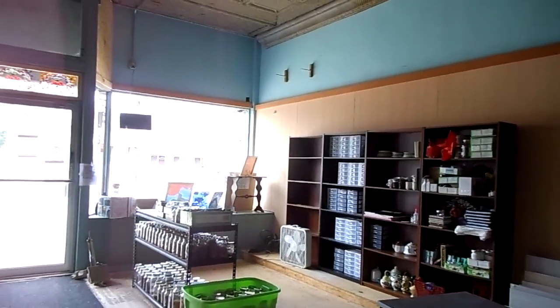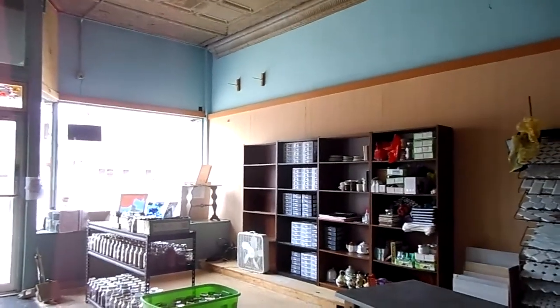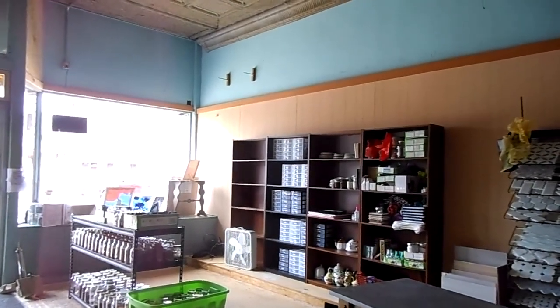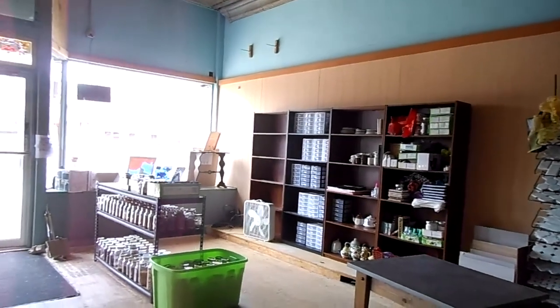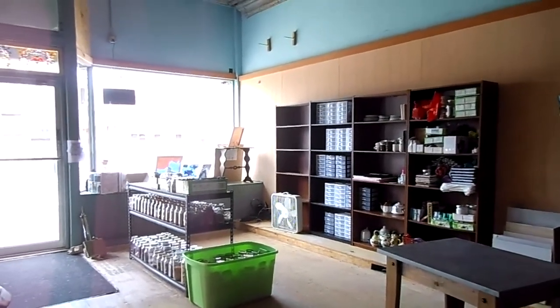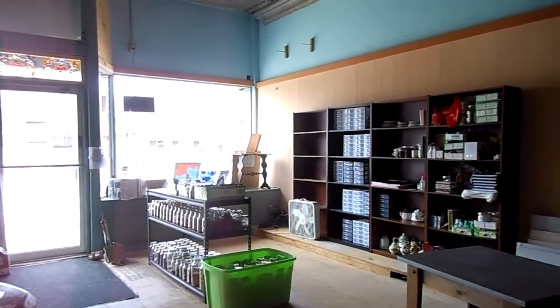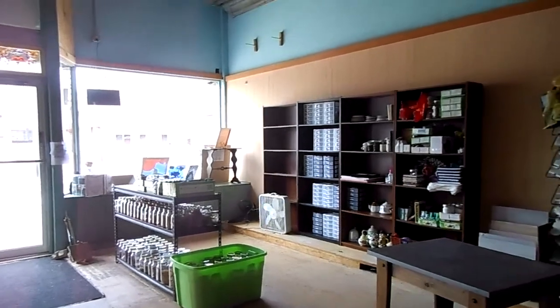Good morning — well, actually it's afternoon now. It's Wednesday, June 21st, and I'm showing you a little bit of the new shop. This isn't going to be a long video today. I'm going to show you a little bit of the new, a little bit of the old. This is going to be our new location for Crystal Soul.